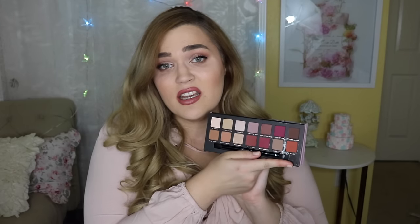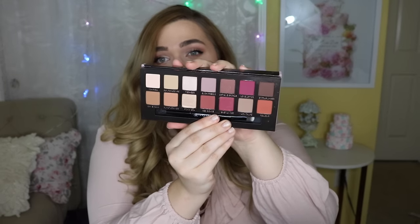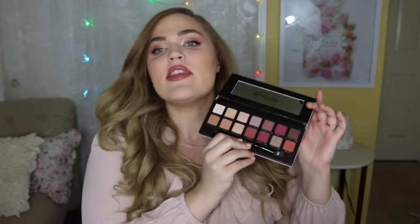Something I wanted to try that's new is the Anastasia Modern Renaissance palette. I was so back and forth — I was like, girl, you don't need another eyeshadow palette, but simultaneously these are shades I love. I really like those warm tones, those reds, those golds. And then when I got it in person I was like, wow, that's a little bit more dramatic. It really is very red-based — warm, but more red than orangey, which is kind of what I was expecting.